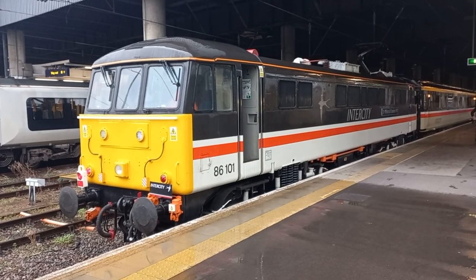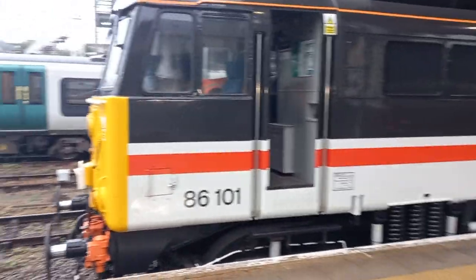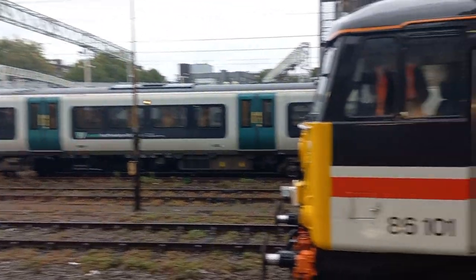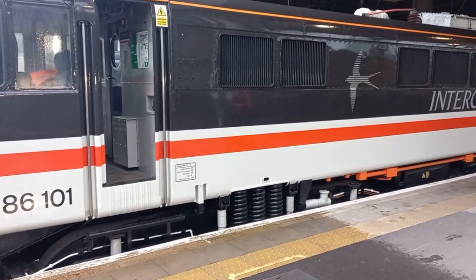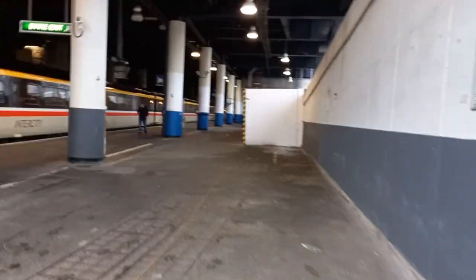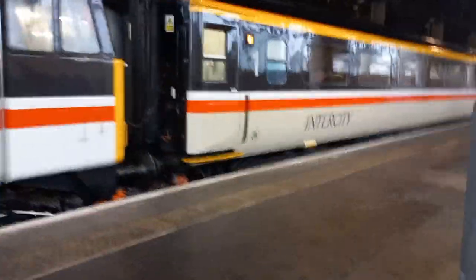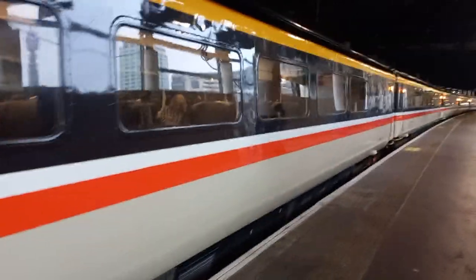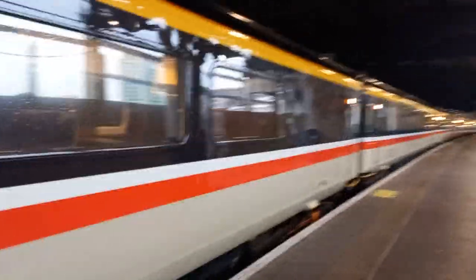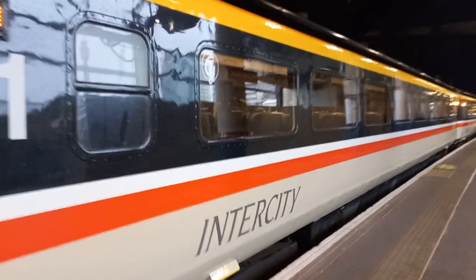And still with that distinctive Class 86 whine, hum and rattle that these locos are well known for. So we're going to walk to the other end of the train, and we'll look at these beautiful intercity-liveried Mark III carriages with their little lights on. Superb. Intercity Mark III carriages, guys.